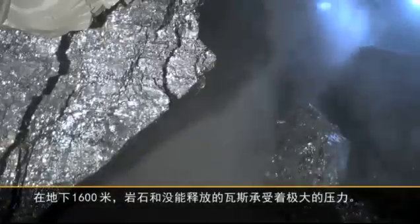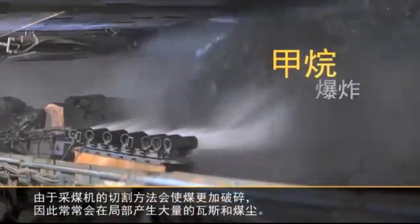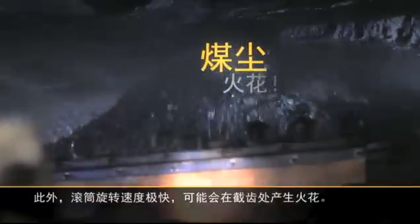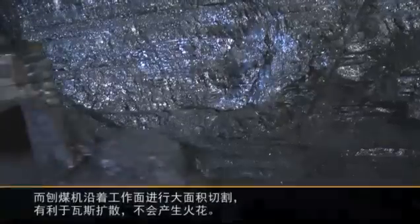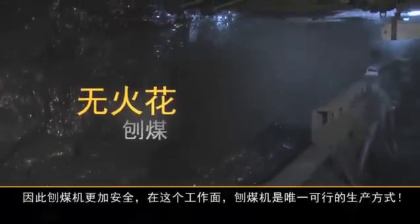1600 meters below ground, the pressure on rock and encased gas is enormous. A shearer typically causes high local emissions of methane and coal dust due to its varying web depth and pulverizing cutting method. Also, the high rotation speed of the drums would generate sparks at the cutting tips — a definite no-go for this operation. The plow, on the other hand, strikes no sparks and cuts high volume along the face on a wide area. It's safer; it's the only conceivable production method for this coal.